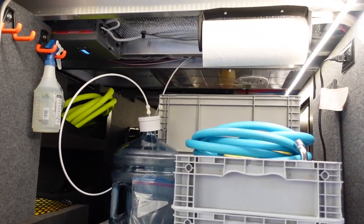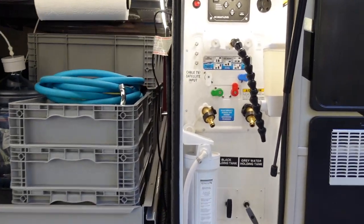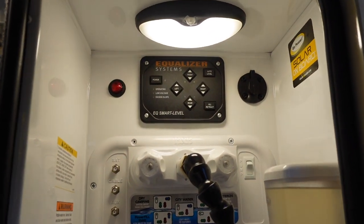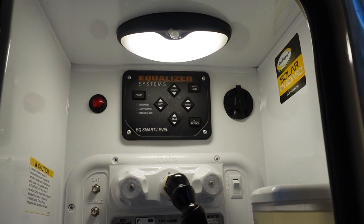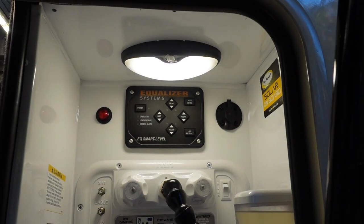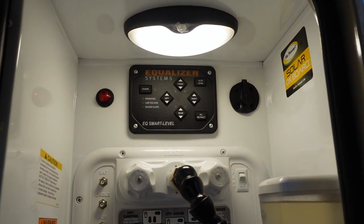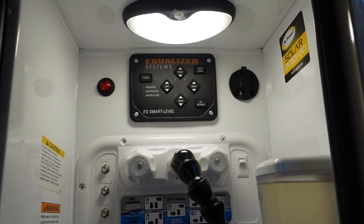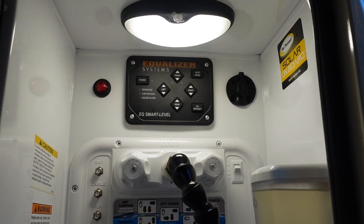You've also got the wet bay off to the side. Up top is your equalizer for the hydraulic leveling — and that was another question I had. In RVs, it's more common to see the Lippert Level-Up or Ground Control system, so I had questions about the equalizer system: is it as good, is it better, how does it operate differently compared to the Lippert version?